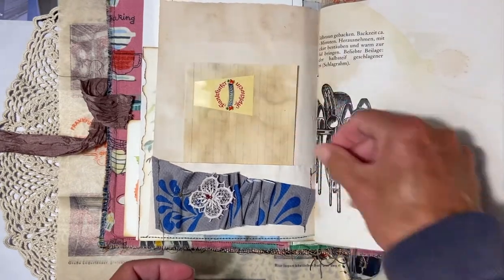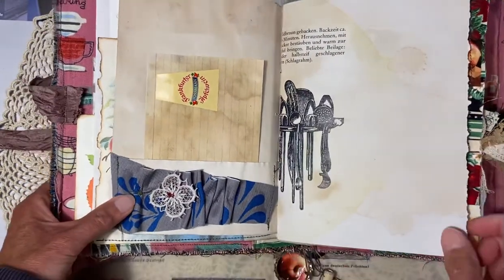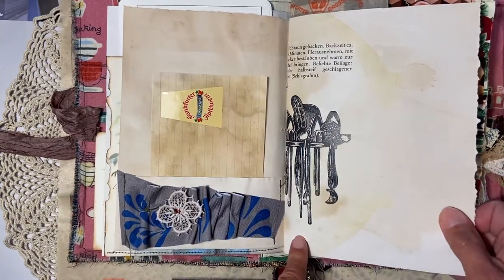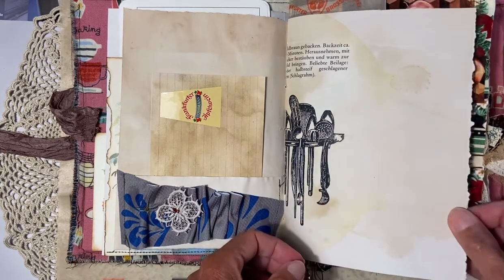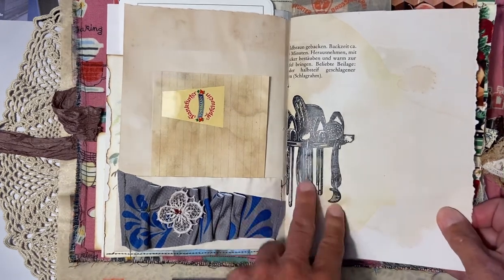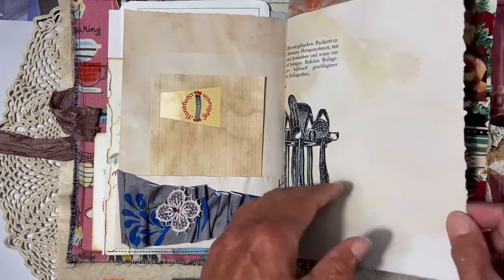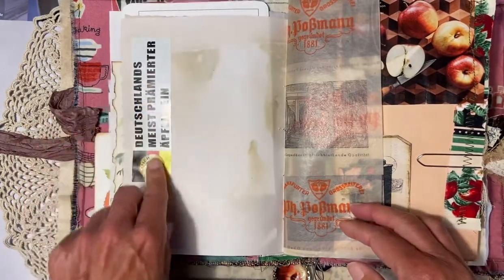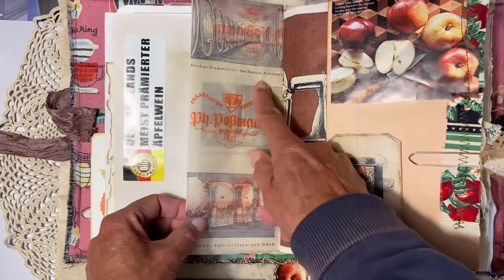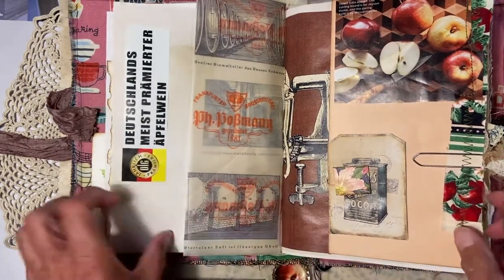Apple wine is something that if you visit Frankfurt you should definitely try — it's very famous. There's an area in Frankfurt called Sachsenhausen where there are a lot of apple wine bars and you can taste that wonderful drink. This card is from a recipe book, and Yvonne also gave me this paper — it's very nice and old-fashioned.